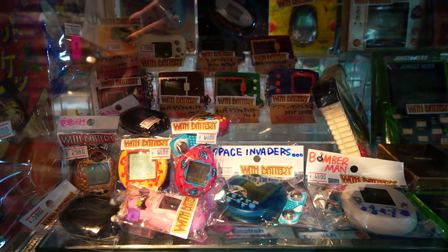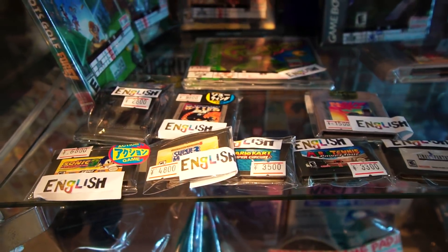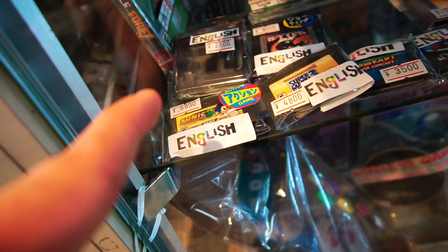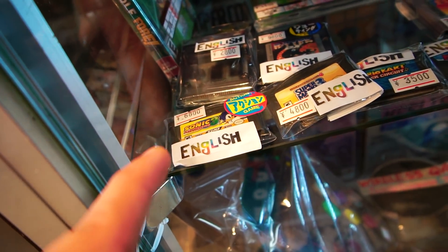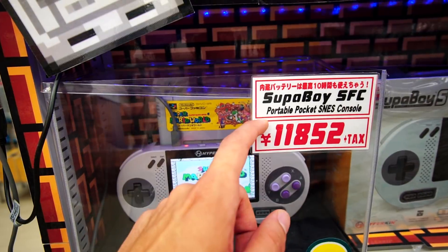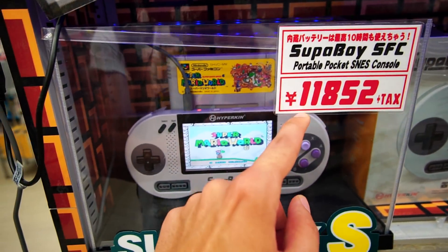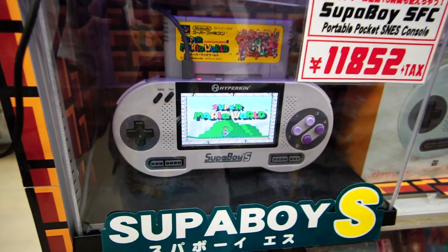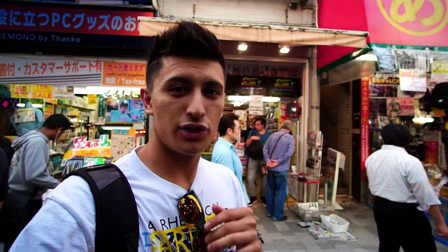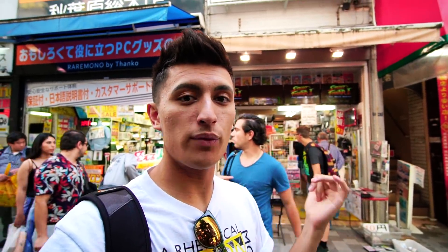The store also has a ton of Tamagotchis and a small variety of English games. They want 6,800 yen for that — that's like $75 Canadian. I think I sold this game to EB Games or GameStop for about $5. They also have a portable pocket SNES console for about $120. This is what I need in my life. It also turns out that this store is Retro Game Camp — it's the first and second floor, and the one we were just in was their basement floor.